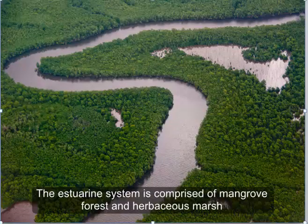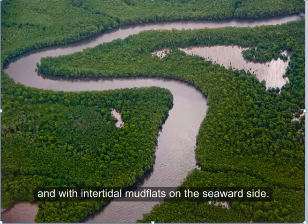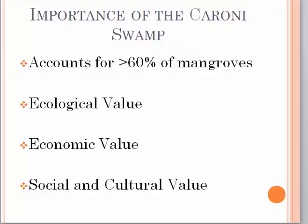The estuarine system is comprised of mangrove forest and herbaceous marsh interrupted by numerous channels and brackish and saline lagoons, with intertidal mudflats on the seaward side. The Caroni Swamp was designated a Ramsar site of international importance in July 2005. It accounts for over 60% of mangrove area in the country and has high ecological, economic, and social and cultural value.